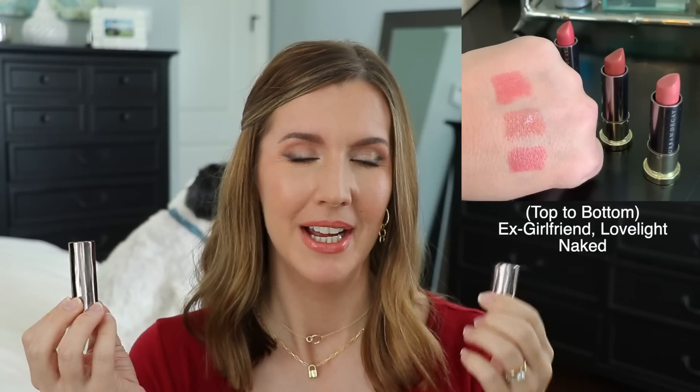That leads me into lipsticks — I have two formulas because I just could not choose. I love the Urban Decay Vice lipsticks: I have Naked, Ex-Girlfriend, and Love Light in my purse. They have multiple formulas including mattes, a huge shade range, and a great price point for the quality. When I want something sheer I go for Ex-Girlfriend or Love Light, and Naked is one of my holy grail pinky nude neutrals.